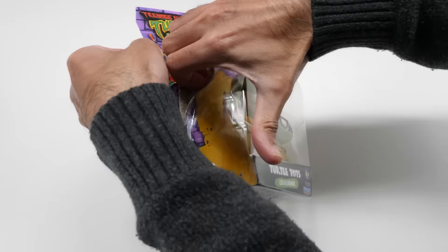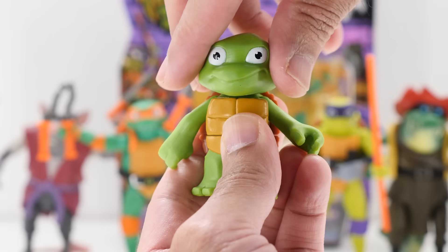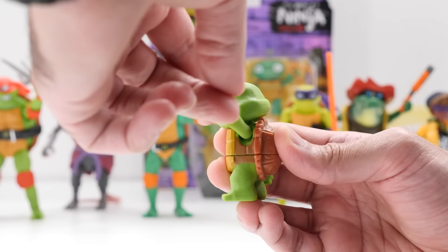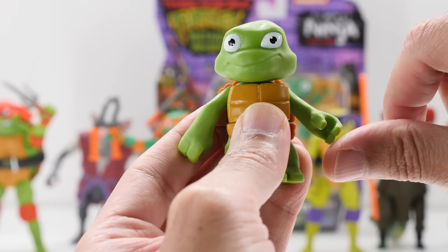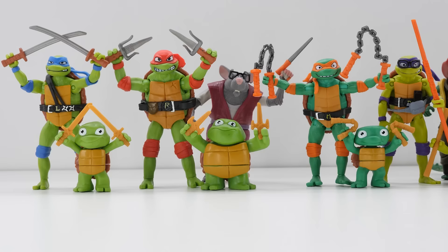Before they became ninjitsu experts, the Teenage Mutant Ninja Turtles were fumbling, bumbling turtle tots who were always causing havoc and driving Splinter nuts. He moves his head. His arms move backward and forward and outward. He has waist movement, but no foot movement.